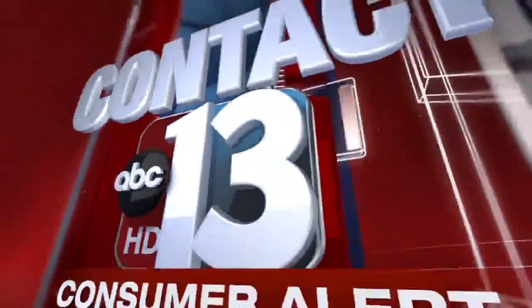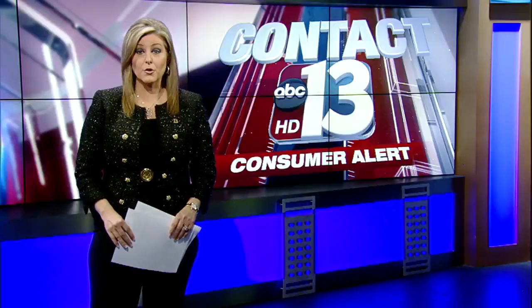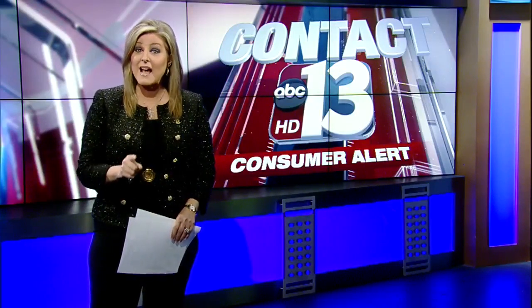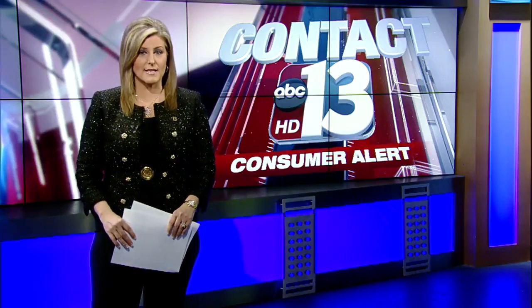13 Consumer Alert to warn you about. Stop right now and listen to what we're telling you. You need to know this before you use an ATM, because that's exactly what scammers are using to get after your money and your information. Contact 13 investigative reporter Stephanie Zeppelin has the details.